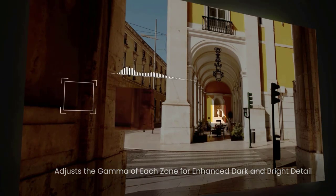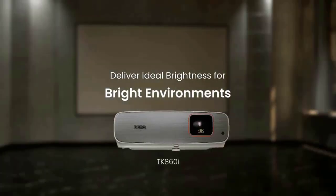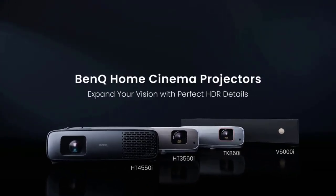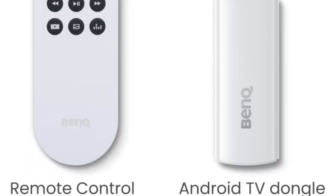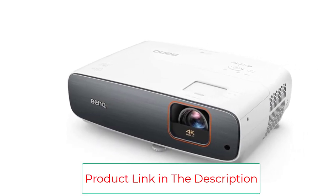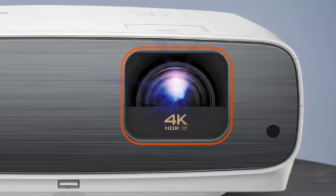Gamers will also appreciate input lags that we measured at a little longer than the current state-of-the-art, but short enough for all but the most serious gaming. The TK860i will appeal to anyone who insists on good, rather than nearly acceptable, image quality, particularly if they also want a short input lag for first-person shooter or sports games. If you see rainbow artifacts easily — the red/green/blue flashes that single-chip DLP projectors can show — you'll want to ensure that you buy the projector from a dealer who allows easy returns should they be a problem.